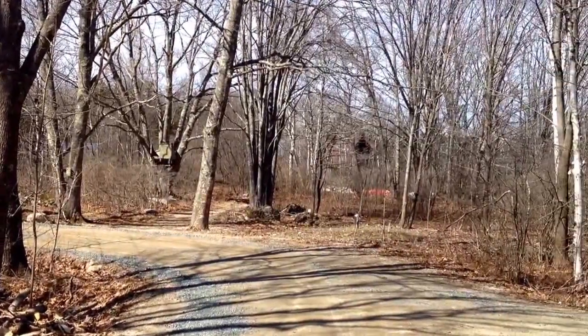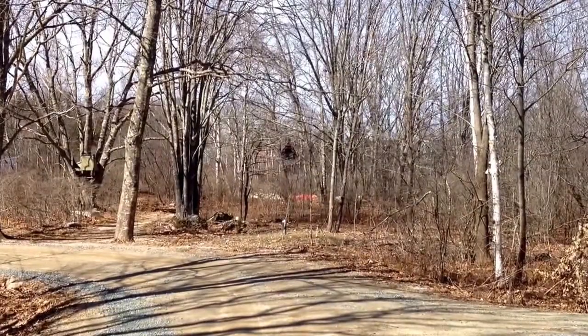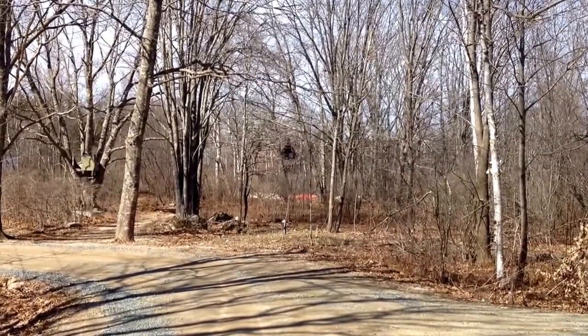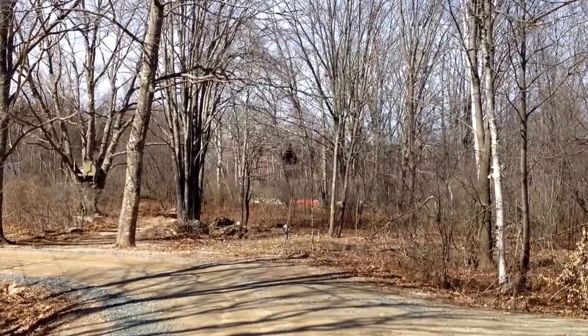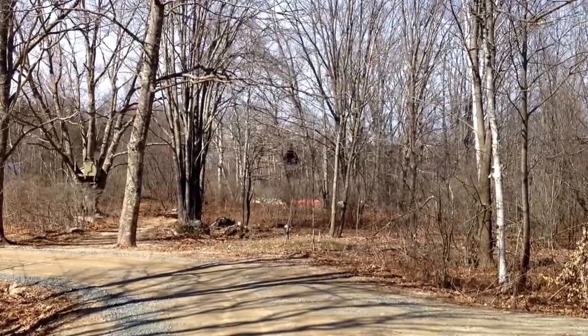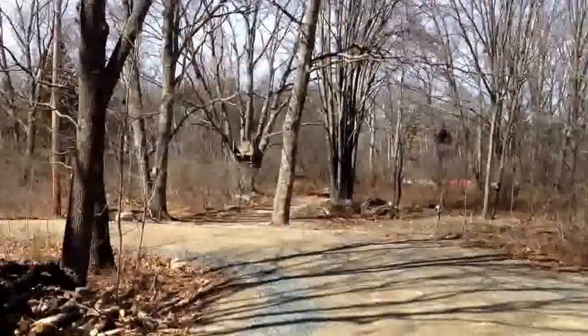I'm back at the driveway now, or just before the driveway — as you can see, the driveway is there. It goes straight ahead. You can barely see Kim and Deb's shed. I'm not sure if that's a shed or if that's the house, way in the distance, straight ahead. And then there's how the road curves up to the left.